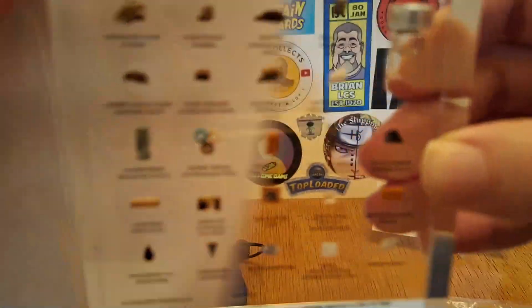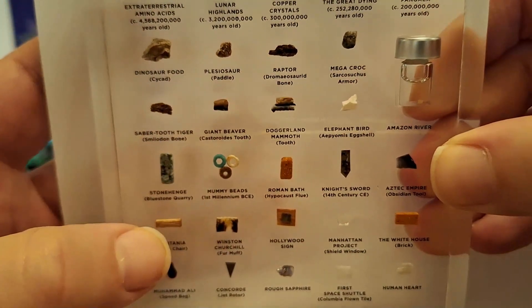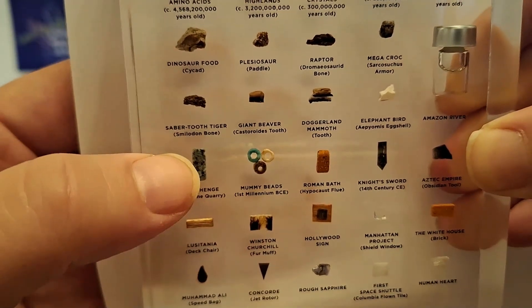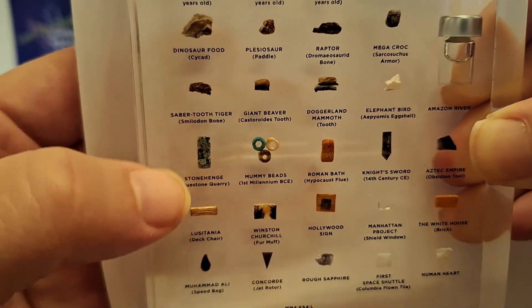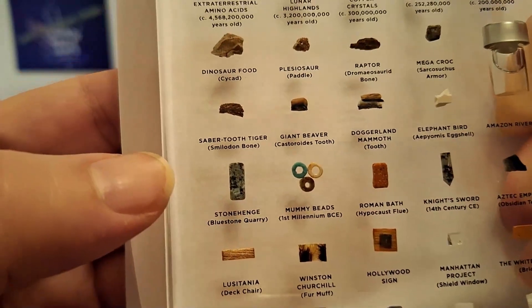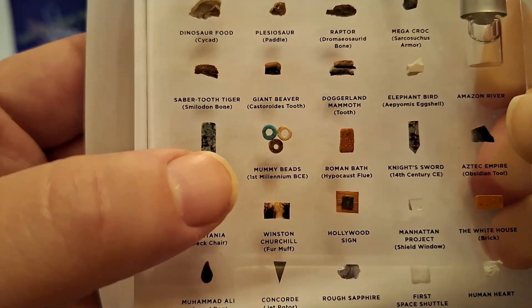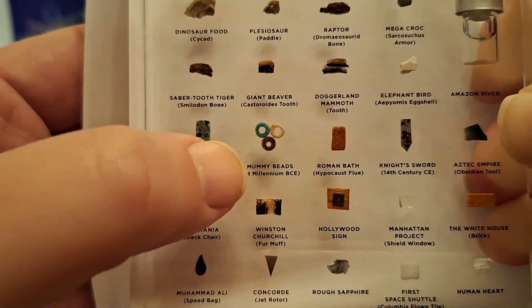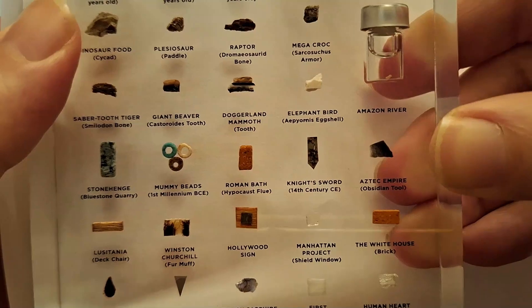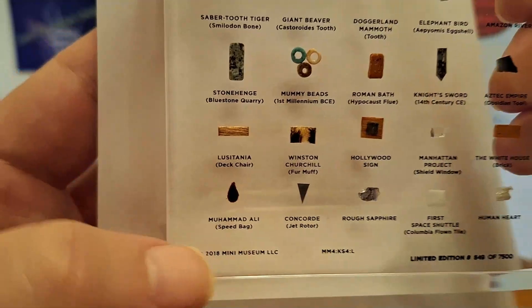I think there might actually be something in there — can't tell. But there's the elephant bird eggshell, a mammoth tooth, the giant beaver tooth, the saber tooth cat — or maybe it was the tiger — a piece of Stonehenge. That is a stunning little thing. It has a little bit of a bluish-gray hue to it. First millennium BC mummy beads, from the Roman bath, a piece of a knight's sword — 14th century, a piece of obsidian from the Aztec Empire, a piece of the deck chair from the Lusitania.